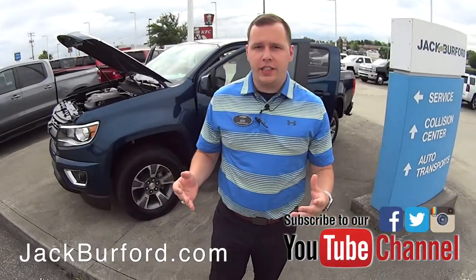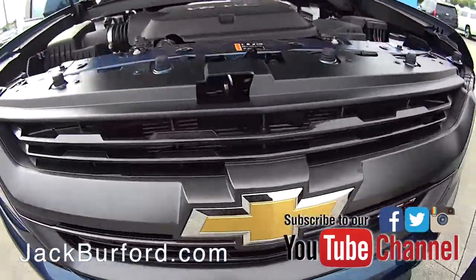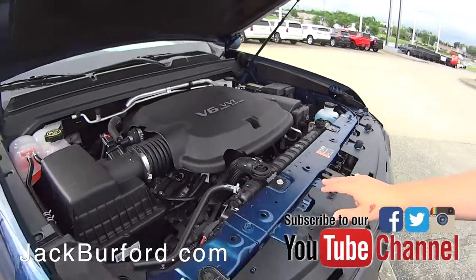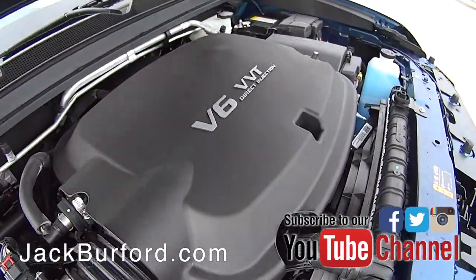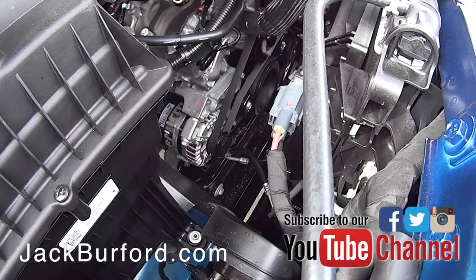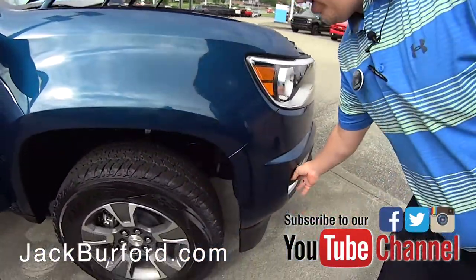Hey everybody, it's Josh the Chevy Pro here at Jack Burford Chevrolet. We want to talk to you about this 2019 Chevrolet Colorado. This is a brand new color we've got for this truck this year — Pacific Blue Metallic. Beautiful color on this truck. You've got a V6 engine with direct injection and variable valve timing — a very powerful engine with over 300 horsepower.